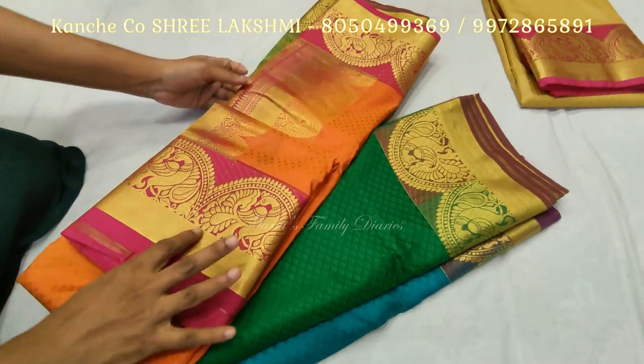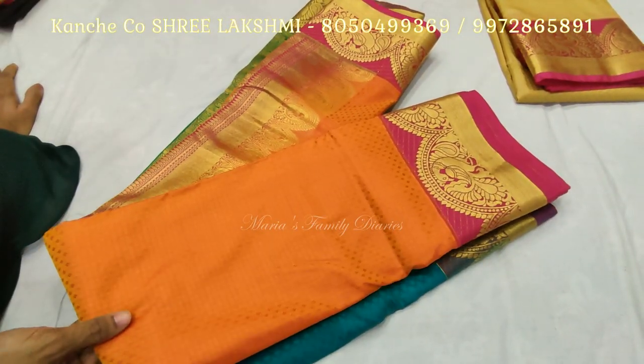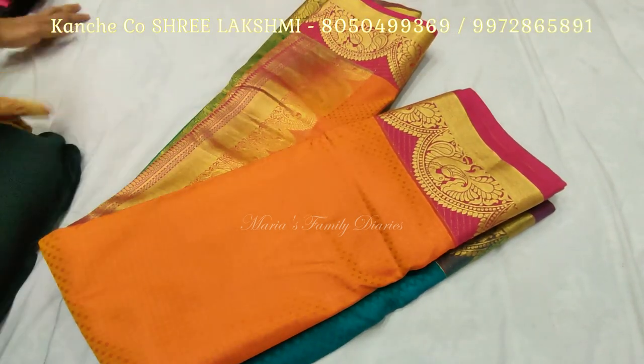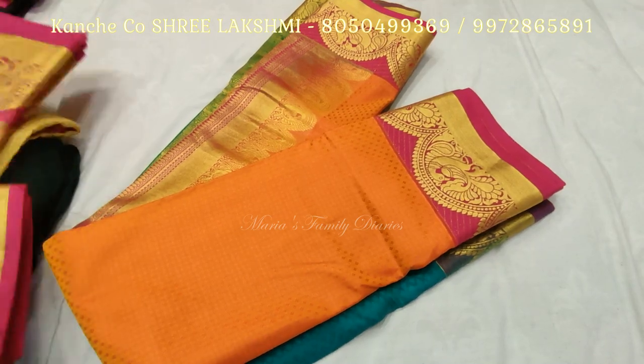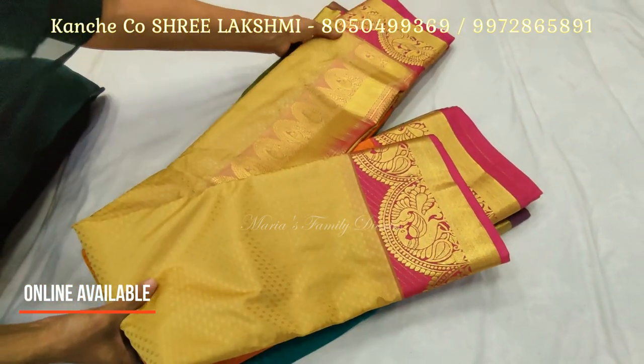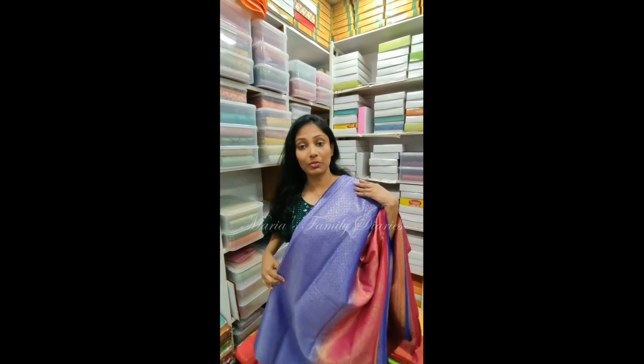It is a double shade — a pink colour, a combination of orange and pink. The price is 1,800. It is not a sign of iron.